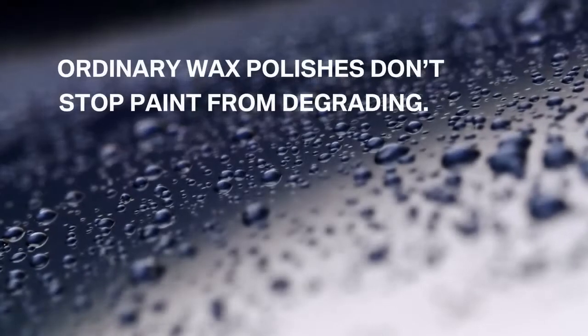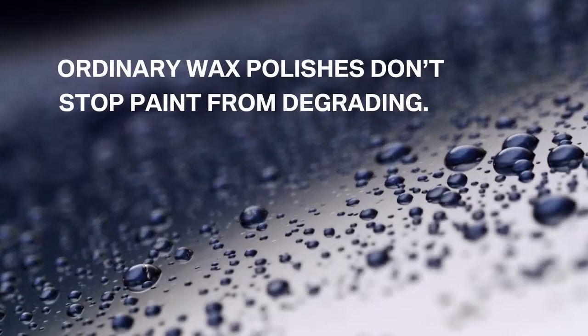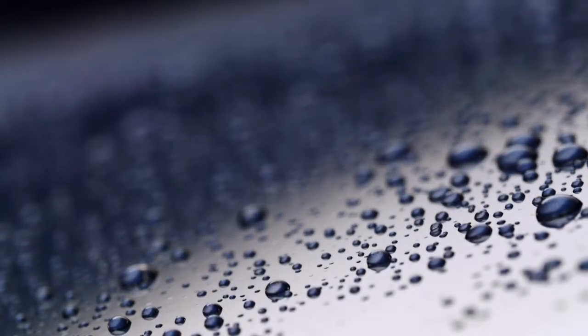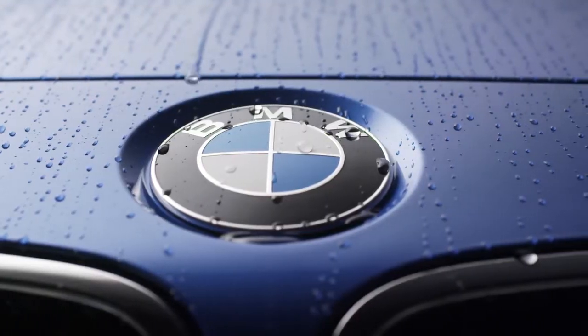With conventional wax polishes, external factors such as acid rain and the sun's UV rays degrade the paintwork as the car ages, resulting in that dull, faded look.